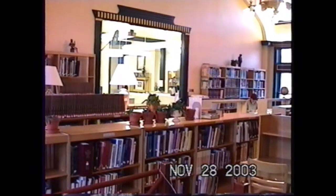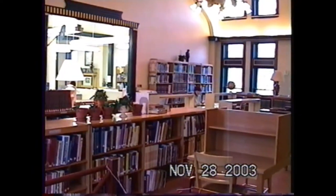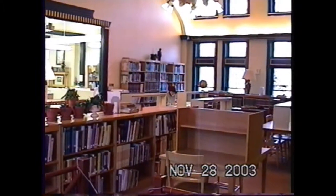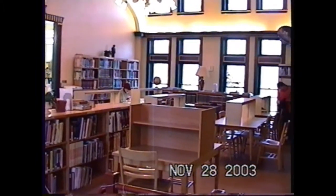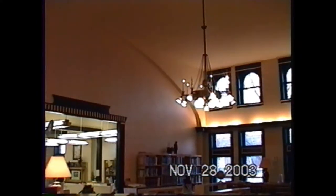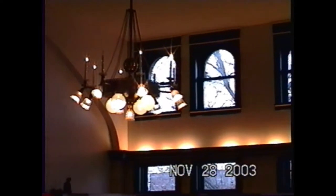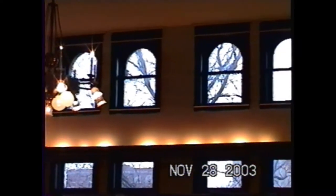This is what we call the chandelier room — where the main reference collection was. This reference collection is essentially gone. Google has put us out of the reference business, so we have very few reference books left. Even in 2003, reference was beginning to decline because of the internet. Kids would like to come in here and hang out — that's why we had that round mirror up there. There's the chandelier, hence the chandelier room. We'd constantly have to go patrol in there because kids would be in there wanting to hang around.